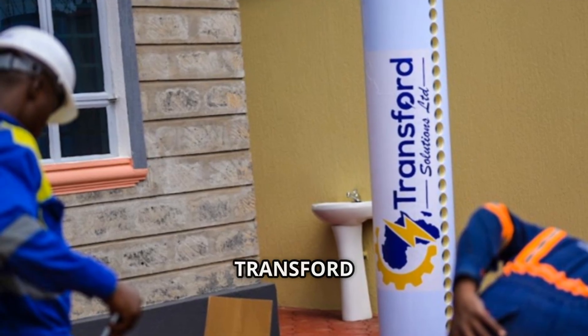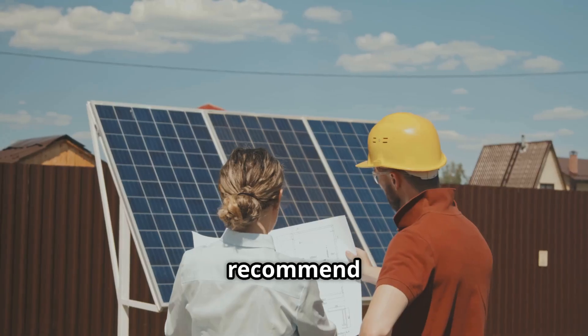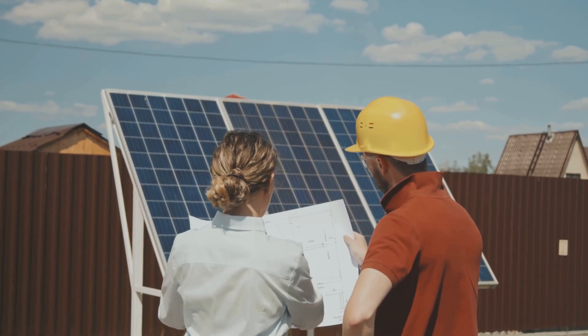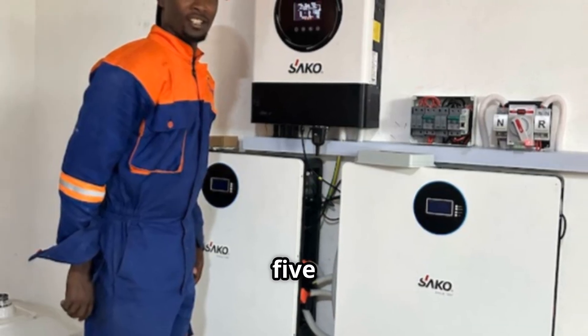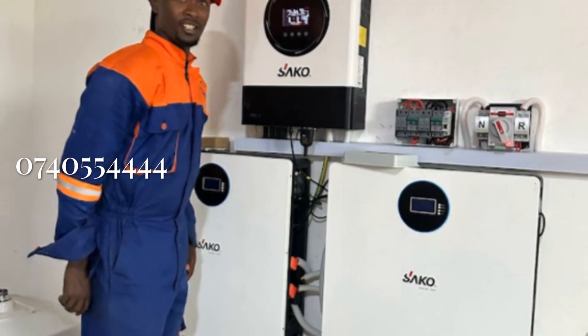So before you invest, let us run a proper power audit and recommend a setup that fits your lifestyle and your future. Call or WhatsApp 0740-554444.